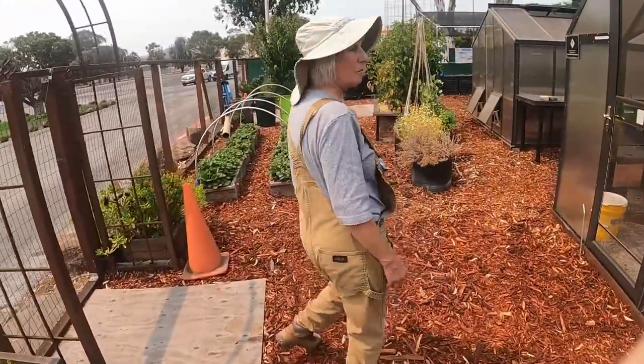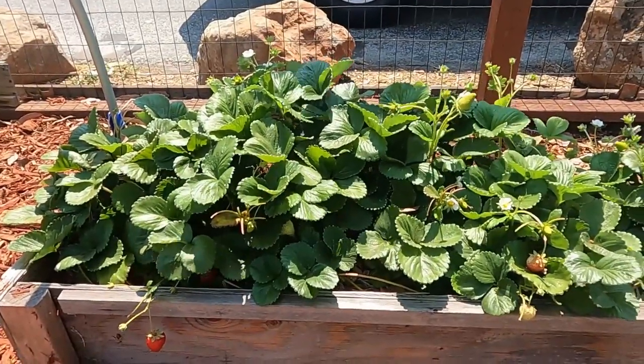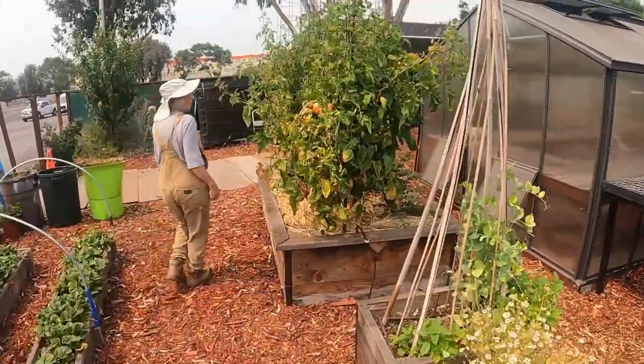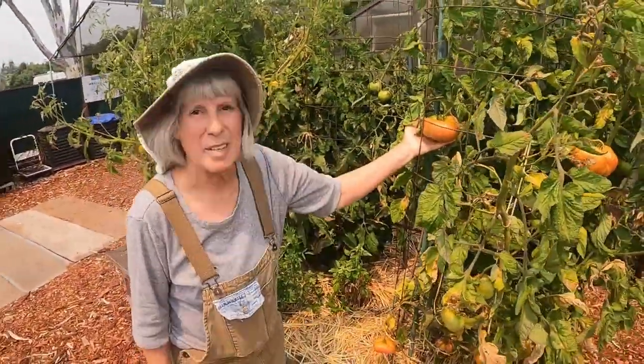And then lastly we have our strawberry crop that just keeps on giving. And then one more bed here where we have more tomatoes. If we just come in for a quick view — look at how beautiful they are. This is a Brandywine. Thank you for coming, I'll see you next time!